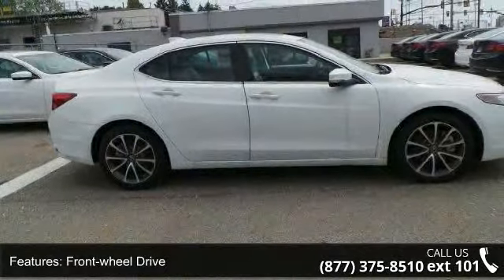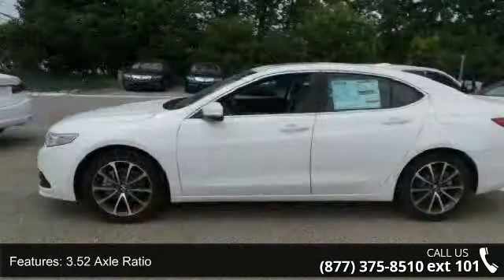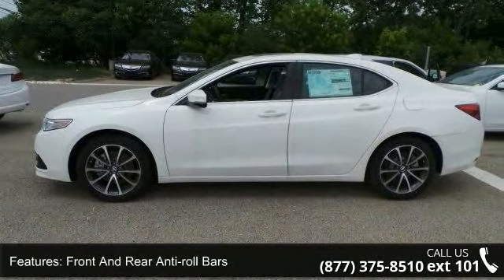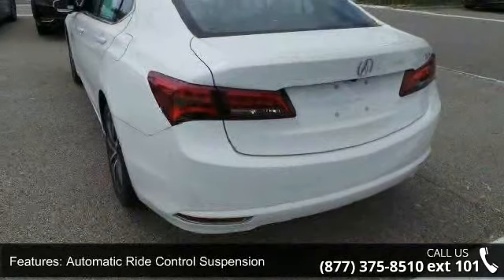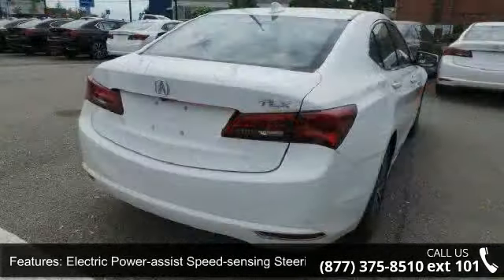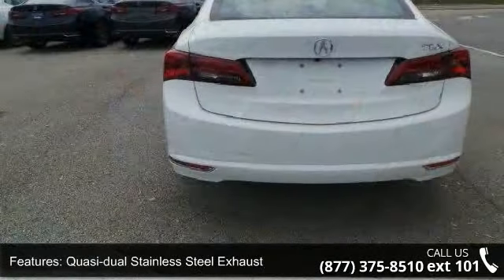Additional features include a 3.5 to 1 axle ratio, front and rear anti-roll bars, automatic ride control suspension, electric power assist speed-sensing steering, and quasi-dual stainless steel exhaust. Wheels are 18-inch by 7.5-inch aluminum alloy, machine finished, with clear coat paint and chrome side window trim and black front windshield trim.